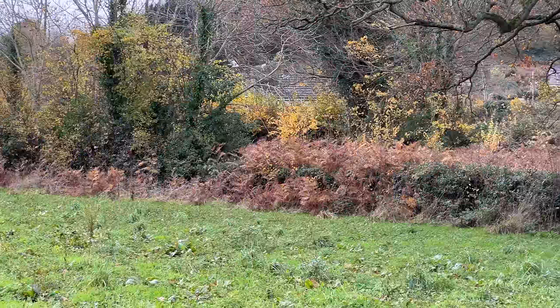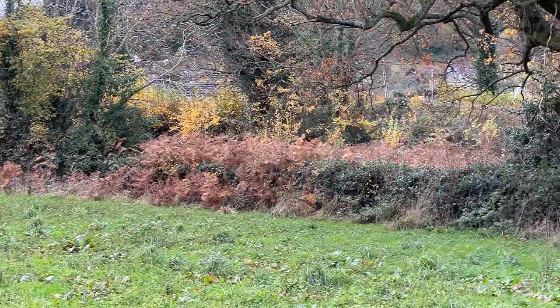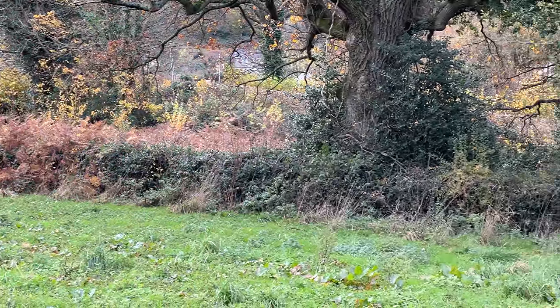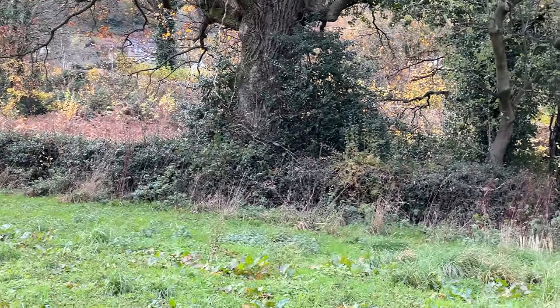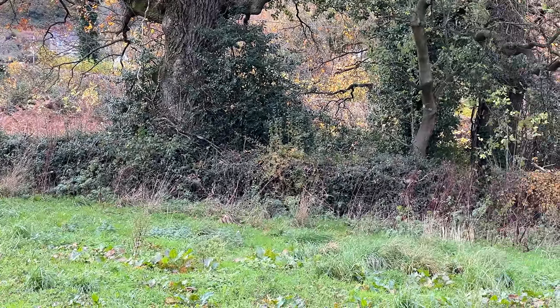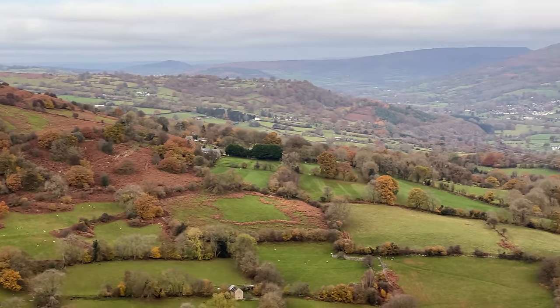So what is a hedgerow? Well a hedgerow is something that was established as long ago as the Bronze Age, maybe even earlier into the Neolithic period. So we're talking four to five thousand years — an incredible amount of time. It's really something that has been a feature of our landscape for many, many centuries and indeed thousands of years.